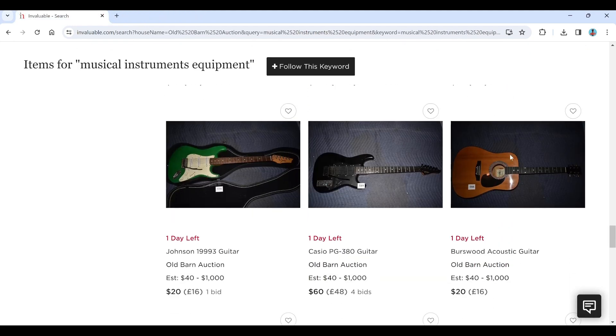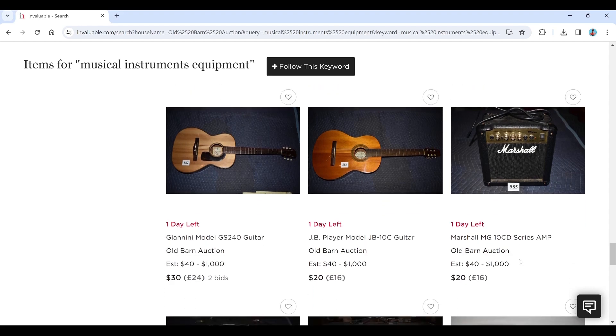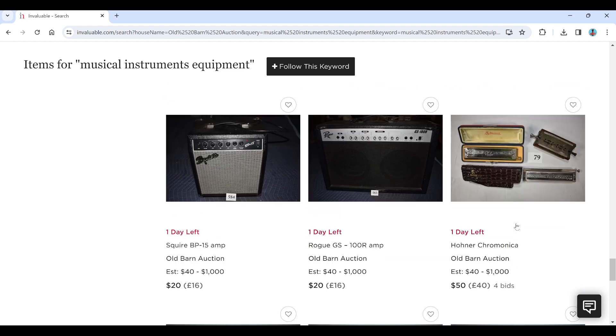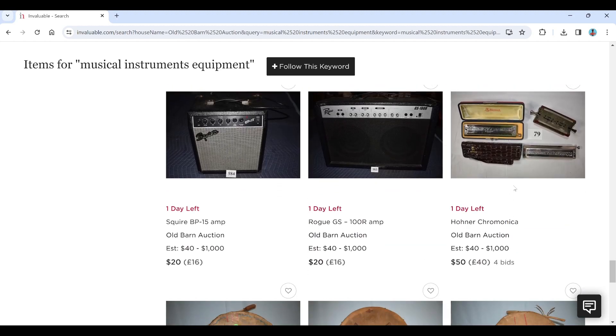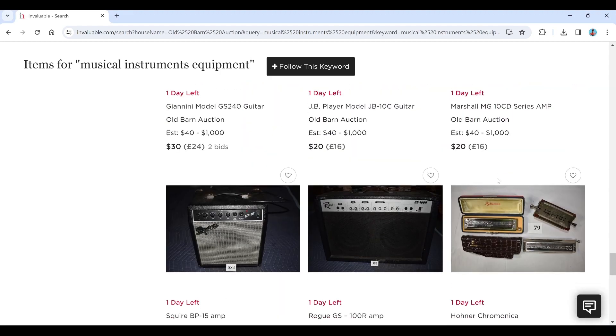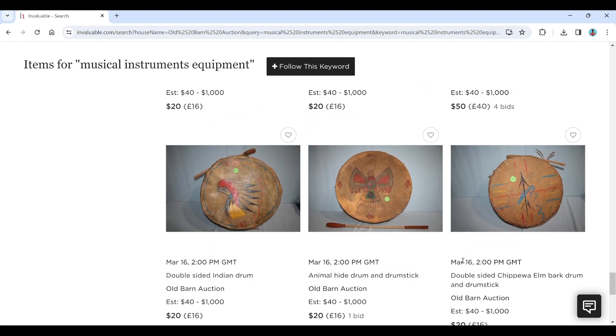There's a Burtuswood acoustic and a few more acoustics, a little Marshall amp, a Squire amp, a Rogue GS100 amp, and some chromatic mouth organs — harmonicas. I think some of these are for a later auction.